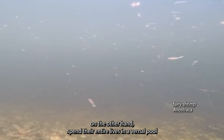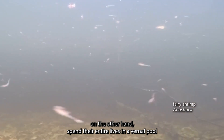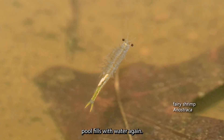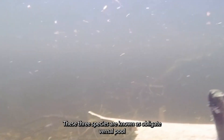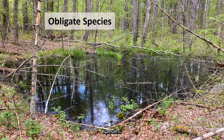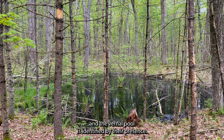Fairy shrimp, on the other hand, spend their entire lives in a vernal pool, and when the pool dries up, their eggs will survive until the pool fills with water again. These three species are known as obligate vernal pool species — they require a vernal pool to survive, and the vernal pool is identified by their presence.